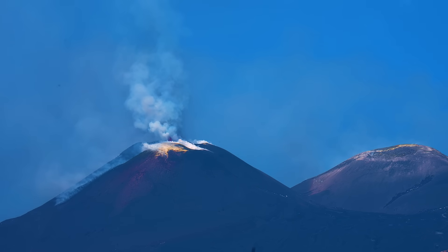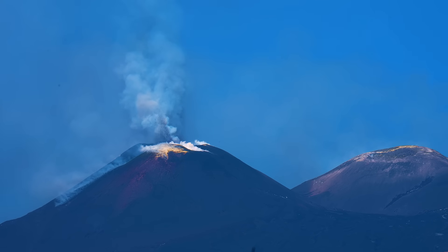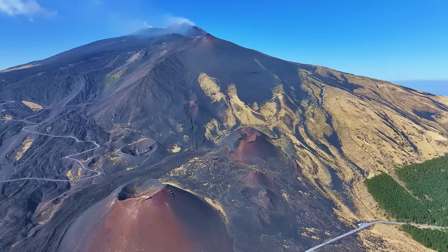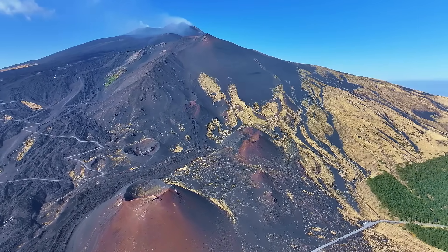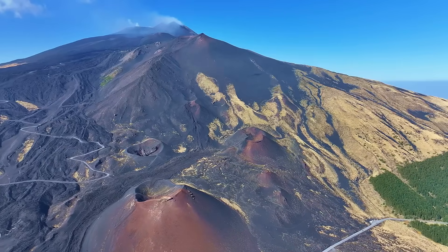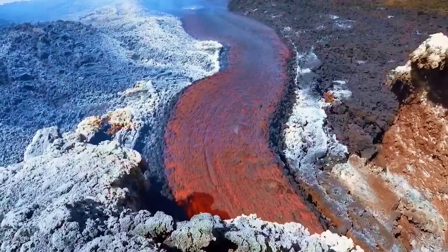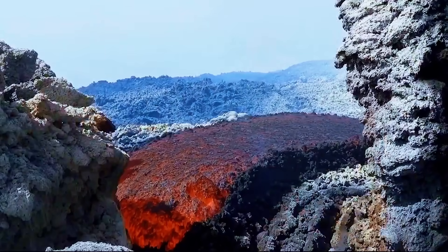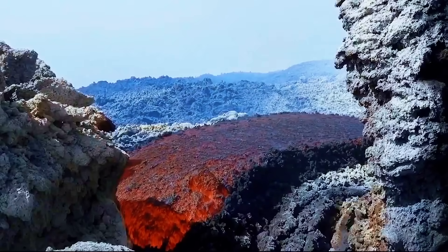Located on the island of Sicily in southern Italy, Mount Etna is Europe's largest and most active volcano. With an impressive height of approximately 10,825 feet, it dominates the region's landscape and has been the stage for countless eruptions throughout history. This constant activity has transformed Etna into a true natural laboratory for scientists and a world-renowned tourist attraction.